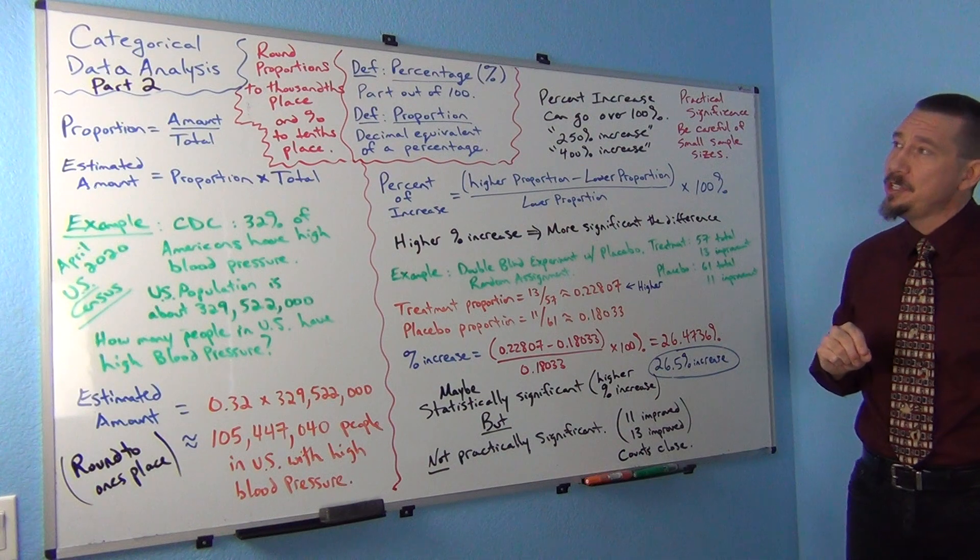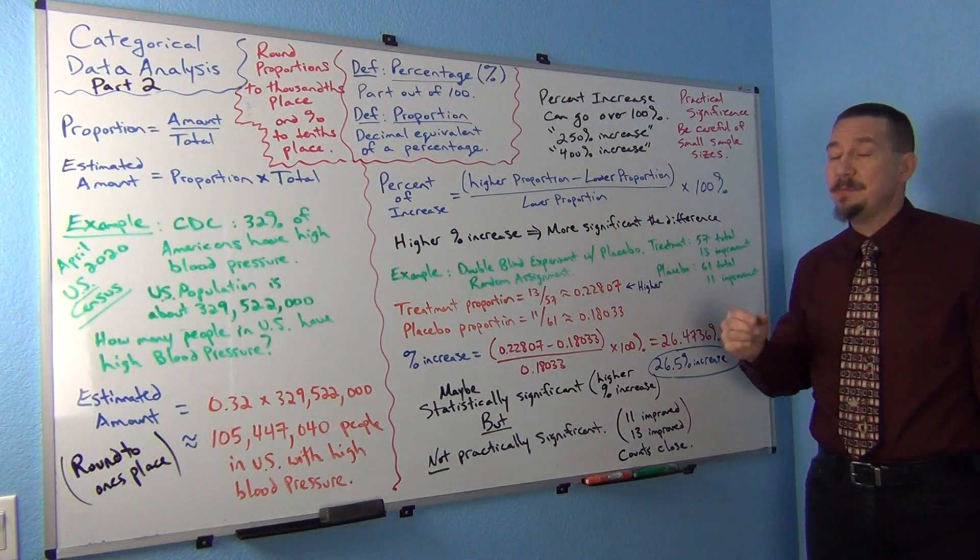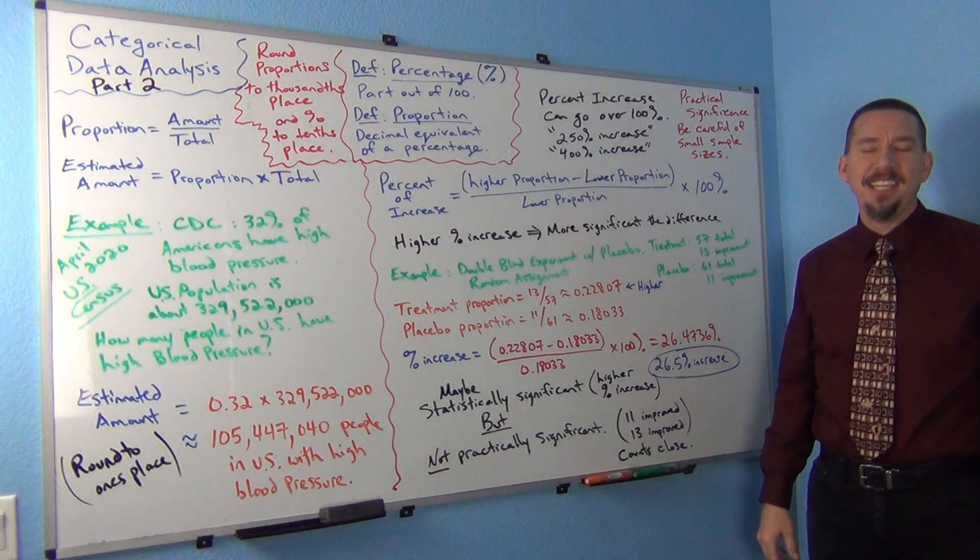I'm hoping this is helpful for you. This was Categorical Data Analysis Part 2. This is Matt Tuchow and Intro Stats. I will see you next time.